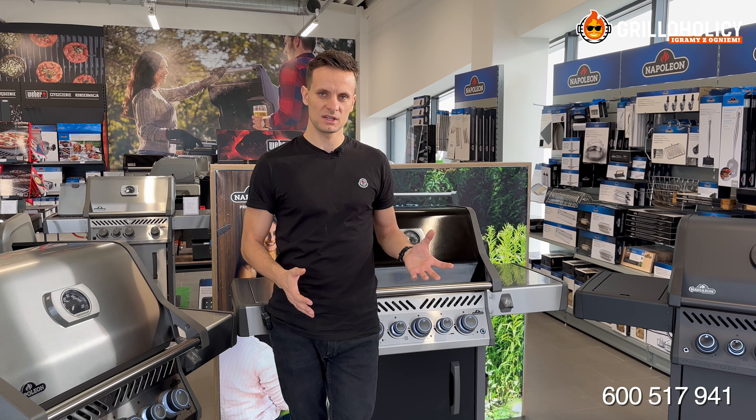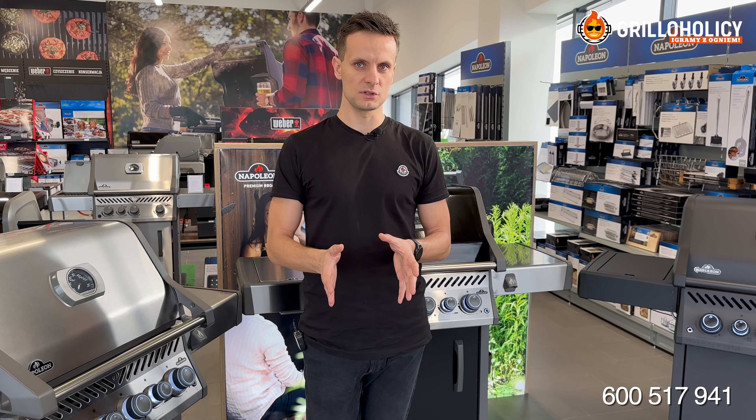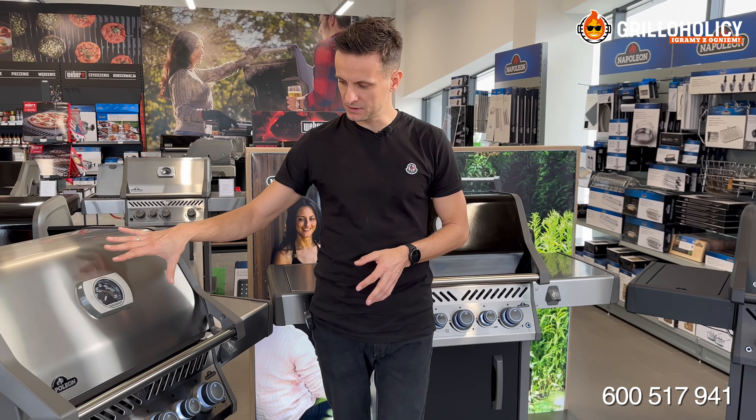Rynek grilli jest ogromny. Są sklepy specjalistyczne, takie jak nasze, są sklepy mniejsze i w końcu są sklepy wielkopowierzchniowe, czyli markety i czymś te wszystkie miejsca trzeba zapełnić. To tak w dużym skrócie.